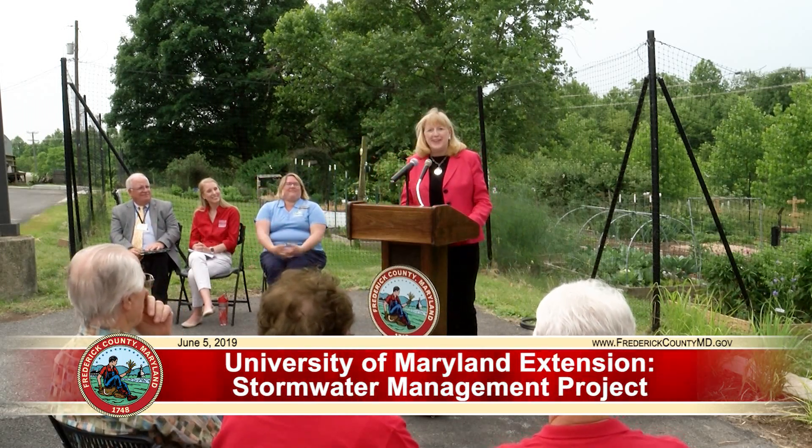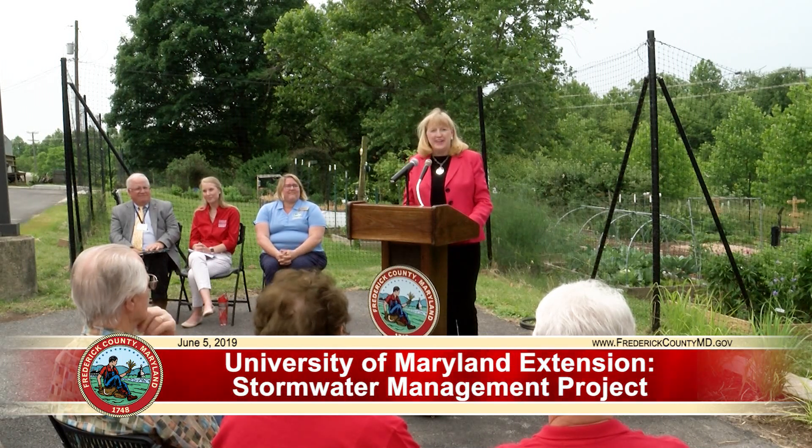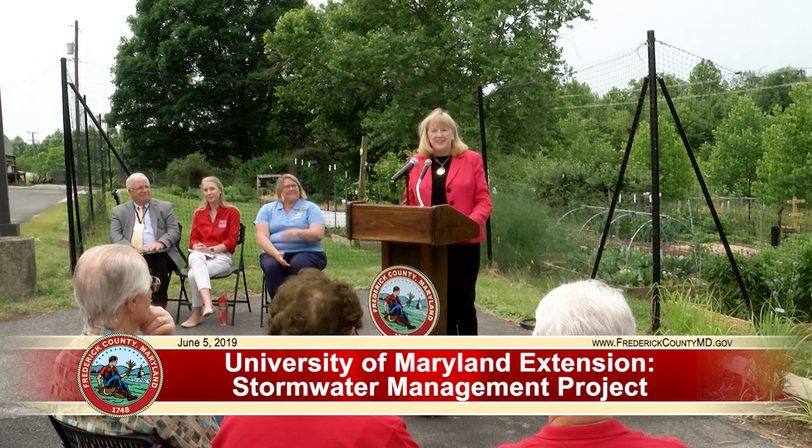Thank you, Shannon. Good morning, everyone. It's a beautiful day here in Frederick County today to come out and celebrate this wonderful, innovative project and this opening. I certainly want to welcome all the guests who've joined us from across the county and the state today as we do this official tap opening.